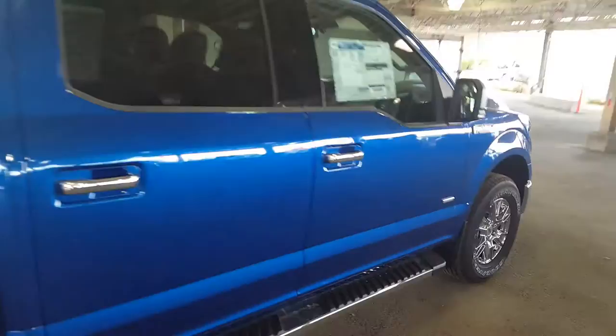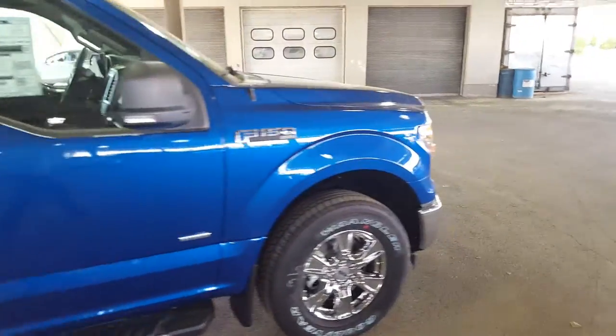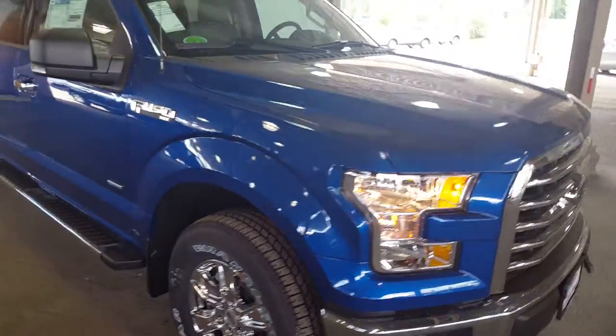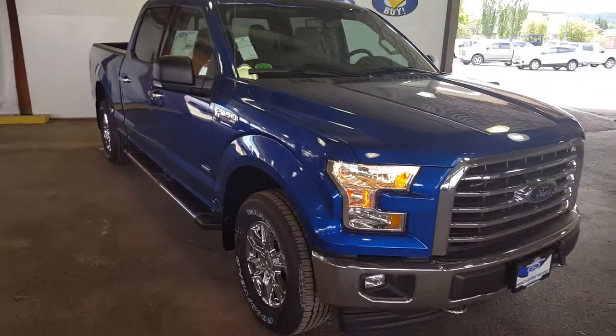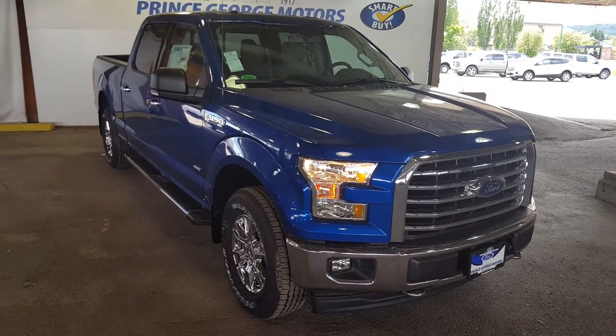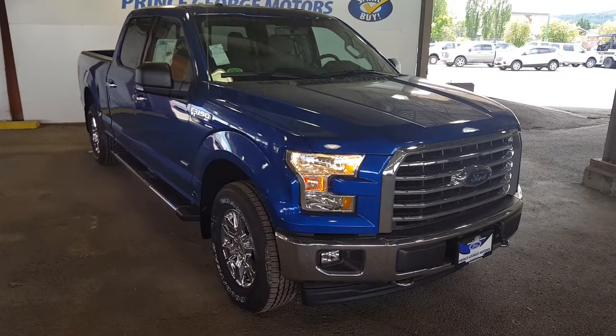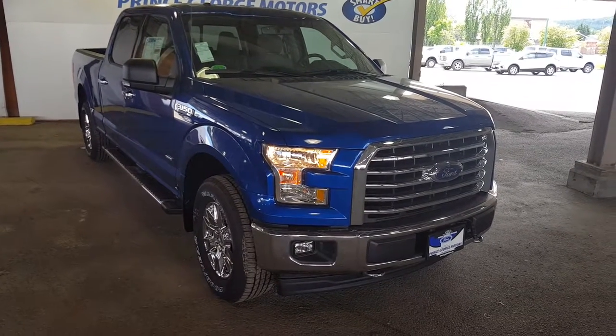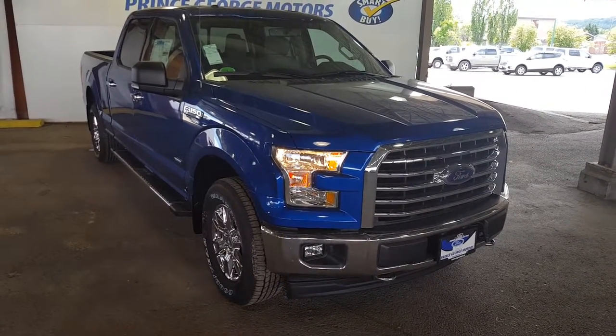So like I said, I just showed you guys a few of the features in this 2017 Ford F-150 XLT. If you guys feel like this truck suits your needs, feel free to come on in, take a test drive, or give one of our sales reps a call at 250-563-8111. PG Motors — we're here at 1331 Central Street, and if you want to read up on some more details and features on this truck and many more new and used vehicles, visit pgmotors.ca.